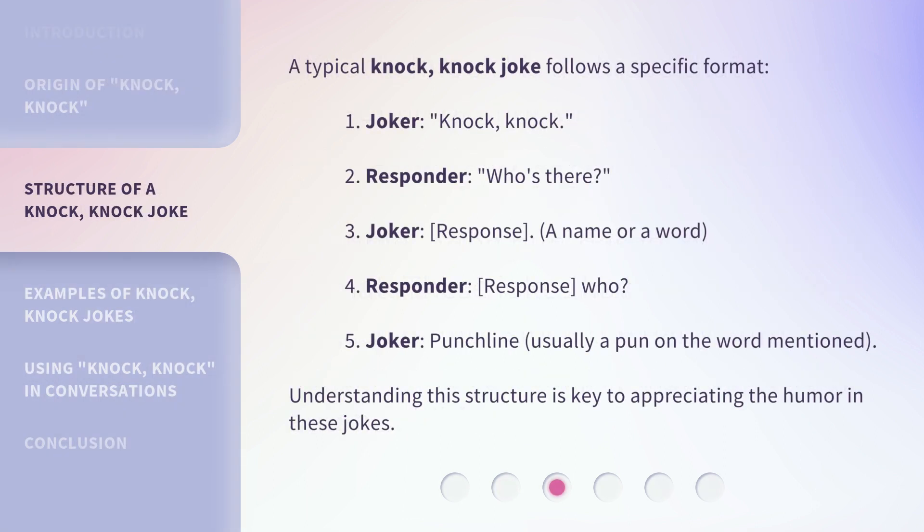A typical knock knock joke follows a specific format: 1. Joker: Knock Knock. 2. Responder: Who's there? 3. Joker: A name or a word. 4. Responder: Response — who? 5. Joker: Punchline, usually a pun on the word mentioned. Understanding this structure is key to appreciating the humor in these jokes.